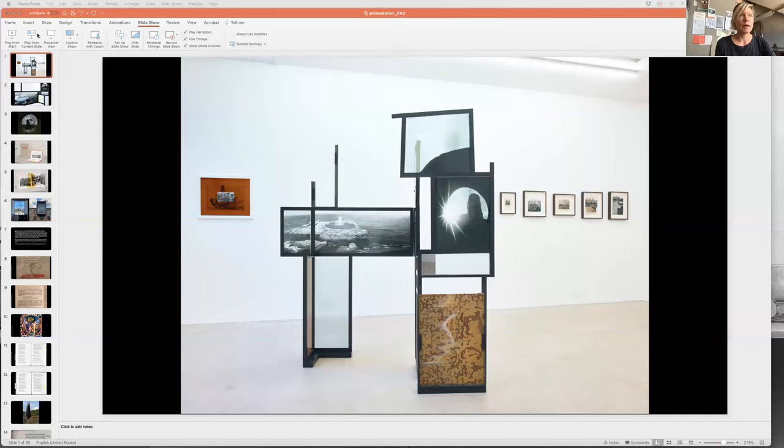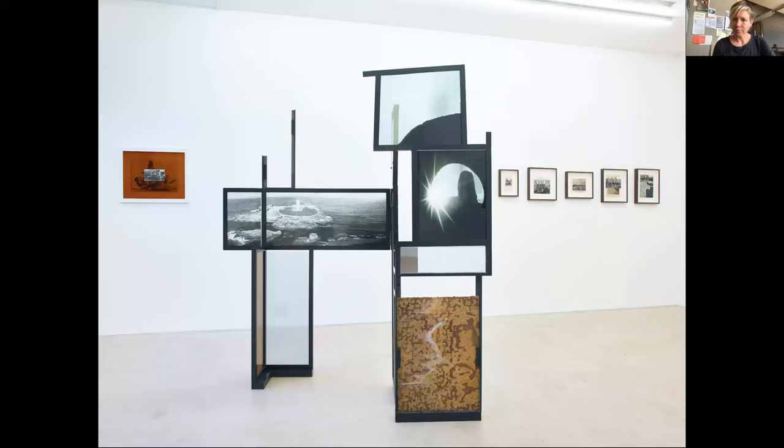I'm going to share my screen now. Just to say, I'm going to ask Amanda to put a few links in the chat as we go, so you can find a little bit more. I'll just begin with this piece — this piece is called 'Toll.'